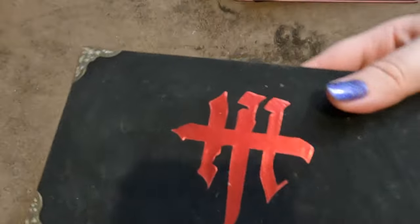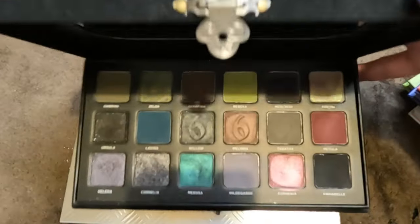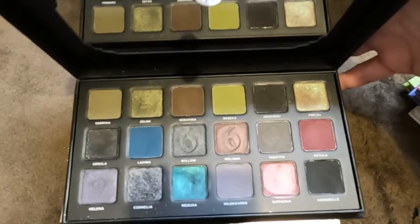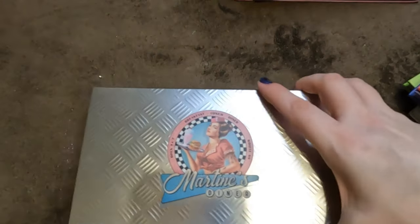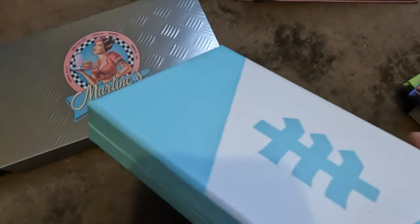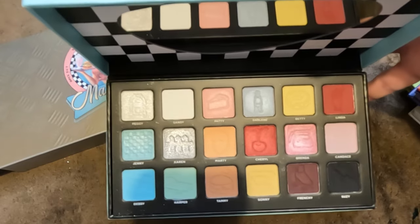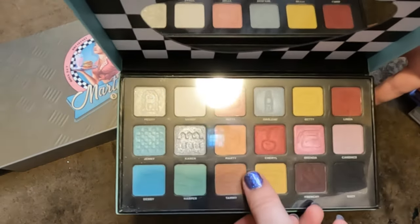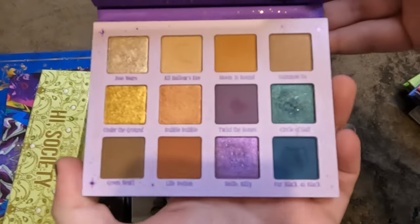Next up, Martine Cosmetics — I keep these in the boxes. The 669 — the velvety packaging picks up everything, but I love the shifty shades, 100% keeping. The Martine's Diner, however, I was very disappointed in — I just couldn't get on board with it. That is being decluttered.